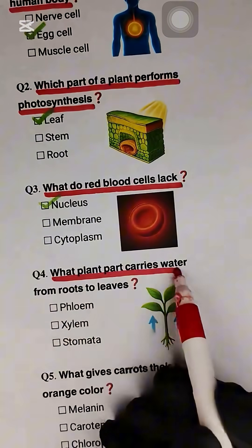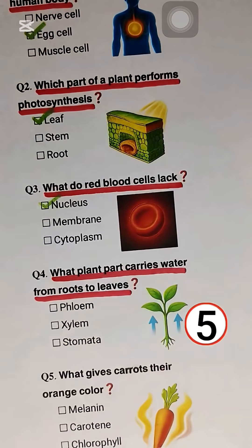Question 4. What plant part carries water from roots to leaves? Xylem.